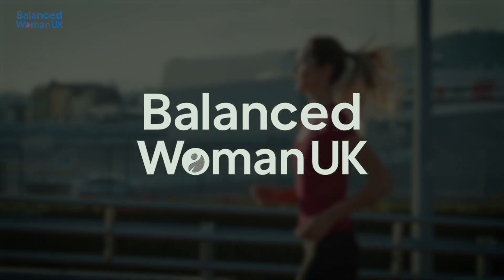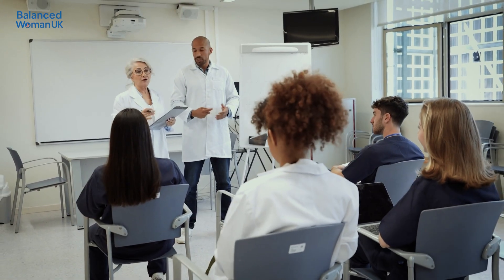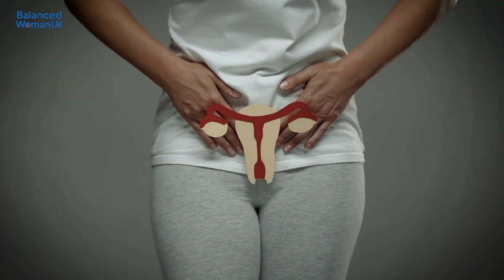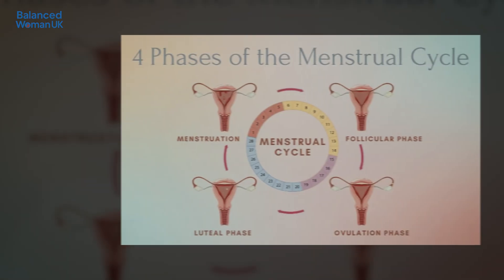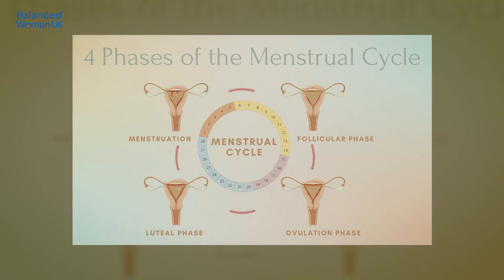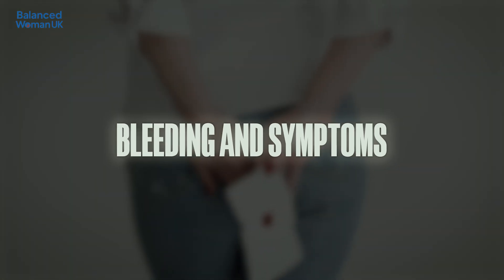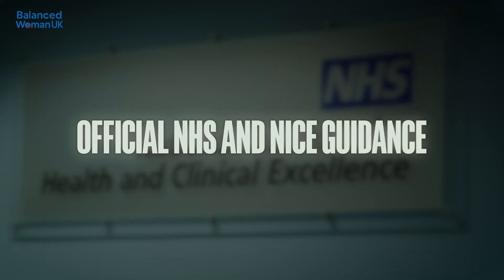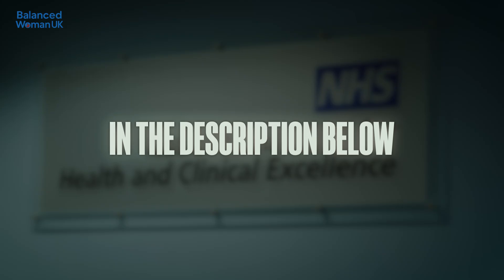Welcome to Balanced Woman UK, a channel all about clear, evidence-based women's health information you can trust. Today we're covering your period explained: how your cycle really works, including the four main phases of a menstrual cycle, what's normal and what's not when it comes to bleeding and symptoms, and when to seek medical advice from your GP. Everything in this video is based on official NHS and NICE guidance, and sources are linked in the description below.